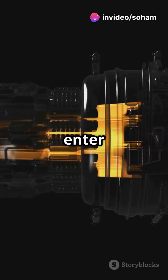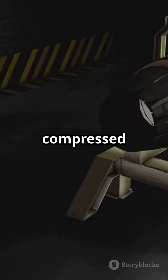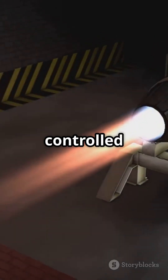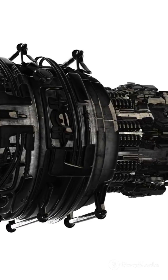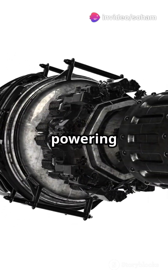Now we enter the combustion chamber. This is where the magic happens. Fuel mixes with compressed air and ignites into a controlled explosion. The expanding hot gases spin the turbine blades, powering the compressor.